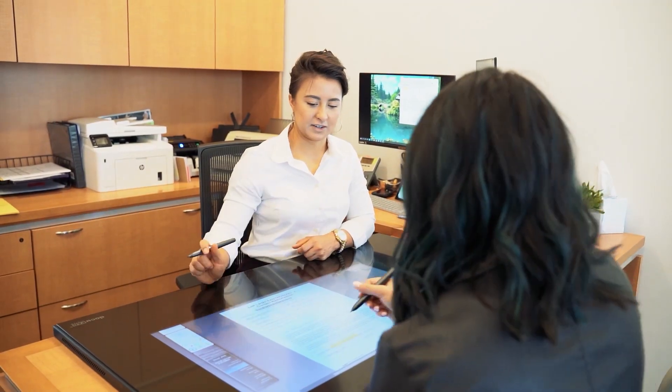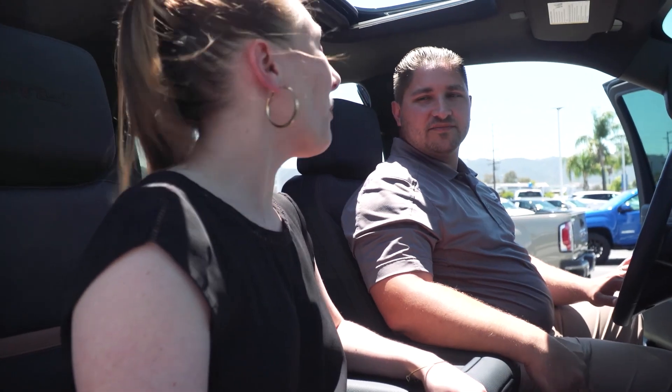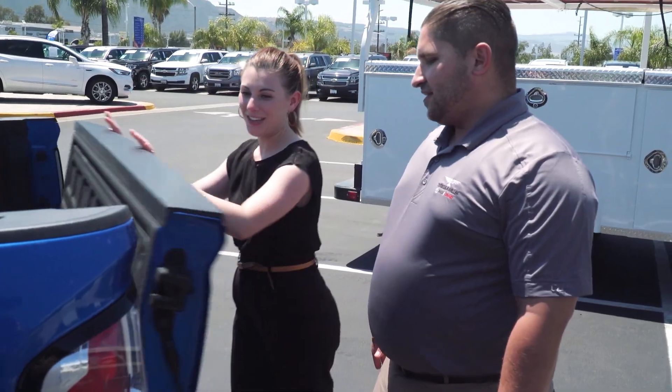We've definitely seen a lift in CSI. We are selling cars quicker to happier customers. We've reduced the amount of time they have to sit in our dealership. We've definitely seen an increase in front-end profitability. It's made it so much easier and so much better for our customers.